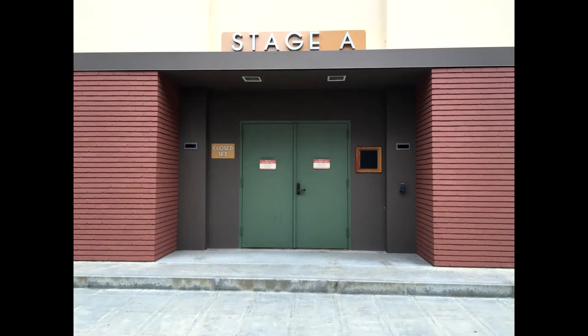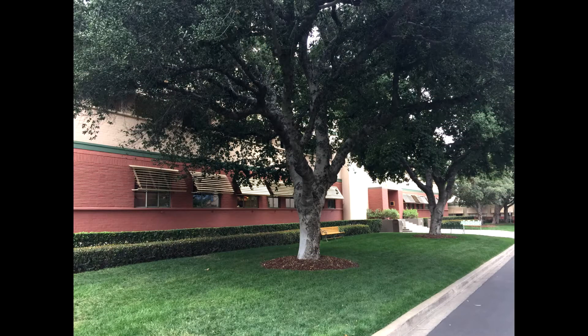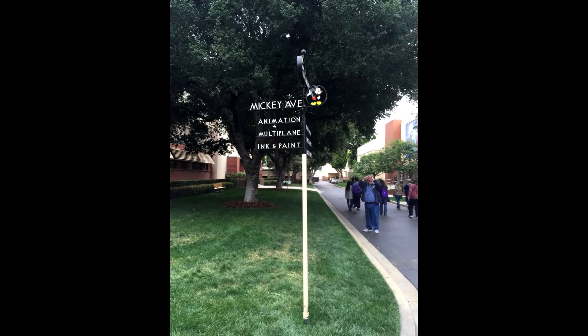This is Stage A. They do a lot of sound mixing and sound recording here — Big Hero 6 is a recent thing that was worked on in this area. They've done a lot of things in the past there. This is the animation building where the nine old men would have worked. We'll get there in a second.